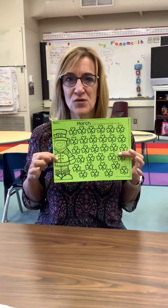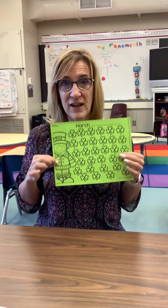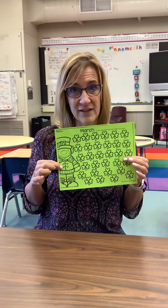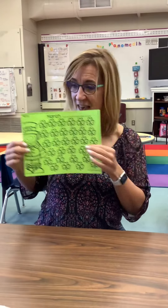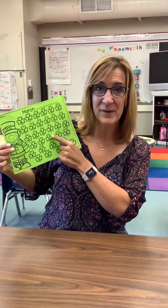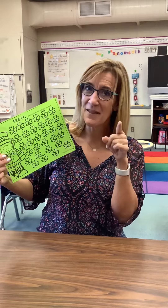This is your new March reading log. It's in your wait-for-teacher bag. So if you finished your February reading log, take a picture of it, put it in Seesaw, and then pull this one out because March is starting and we want to see lots of reading. The more you read, the better you get.